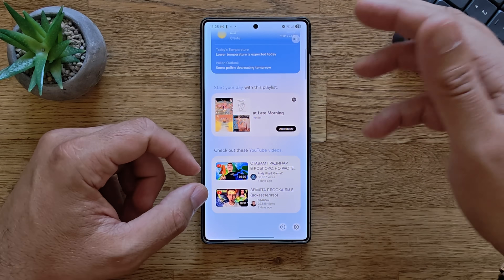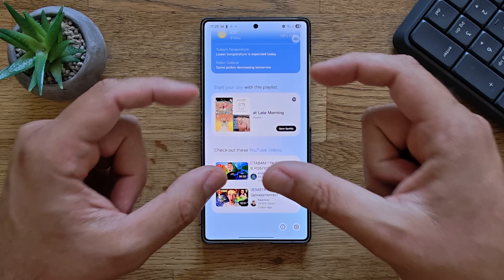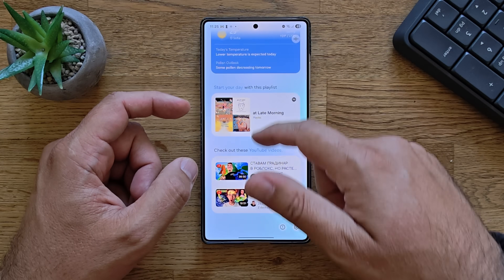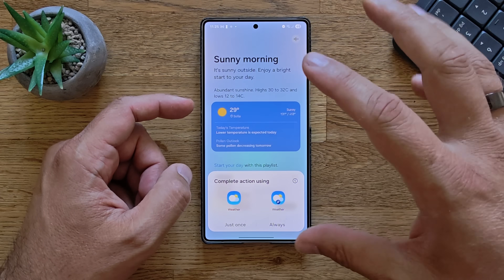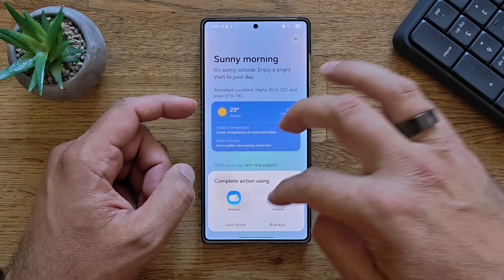Every time it reads text, it pops in and out — zooms in and zooms out — for main items like the weather, Spotify, or YouTube. If I click on the weather, I have two weather apps: the official one and one that I sideloaded.